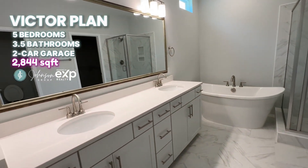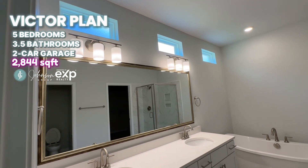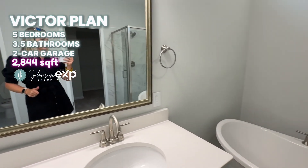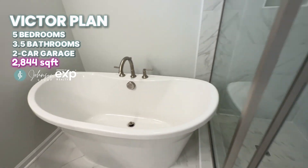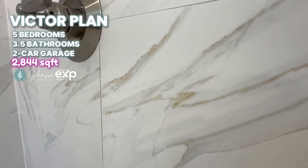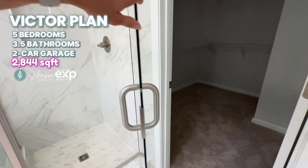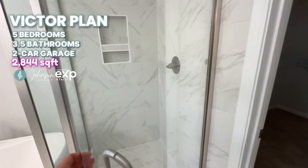Going into the primary bathroom — I want to point out those windows above are frosted glass, not clear glass, so nobody's going to be peeking in from the house next door. Framed mirrors are a very nice touch. Check this out — you don't often see a stand-alone tub. There's also a tiled shower with beautiful tile featuring gold flecks. It also has a nice frameless shower door — that's a nice upgraded feature.